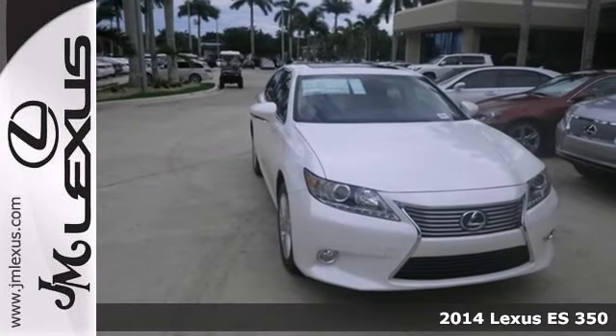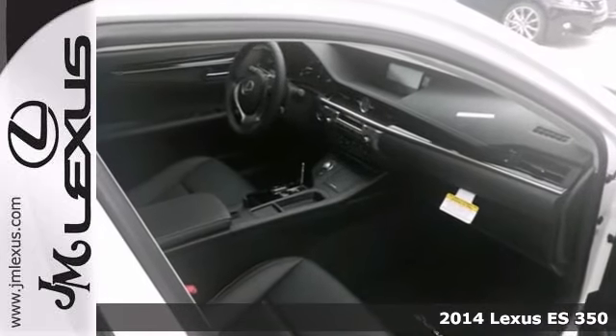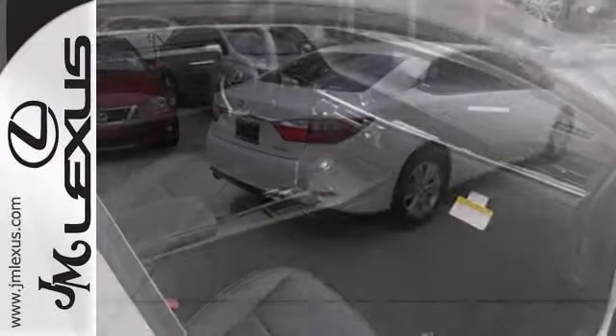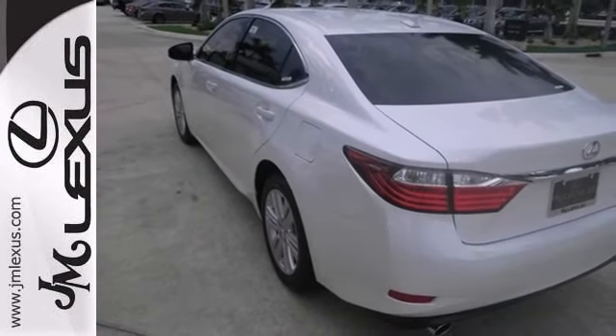Here's a 2014 Lexus ES350. This is the luxury sports sedan you're looking for to get great gas mileage. Features include alloy wheels, privacy glass, and dual-zone climate control. You also get a moonroof and Bluetooth wireless.